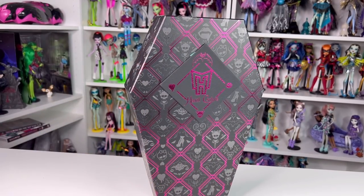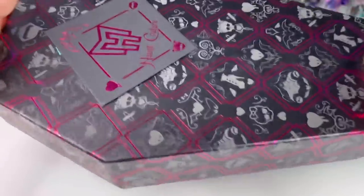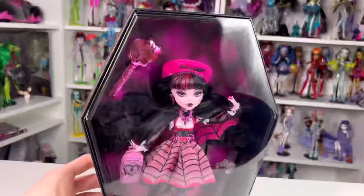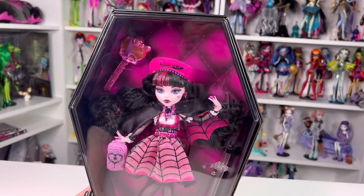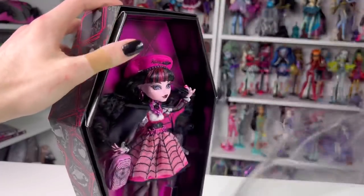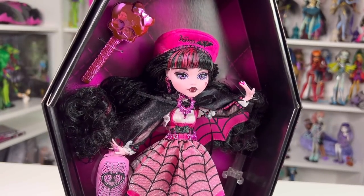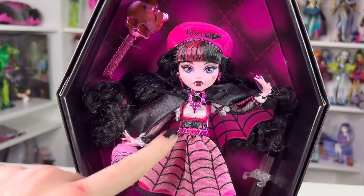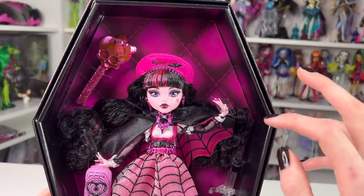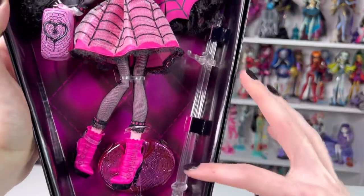I'm going to show you how to open her because it's a shoebox design - you just shake it off. She has a protective plastic layer like Barbie collector dolls do, which is great if you're going to be displaying her so no dust gets in. There's Draculaura - you can tell they put so much effort into her. She's so pretty, and her backdrop is a pink tufted quilted look with some stitching. You can see her stand is hidden on one side.